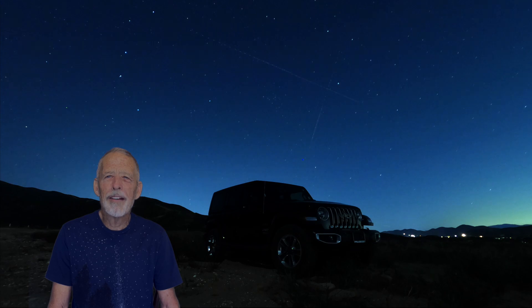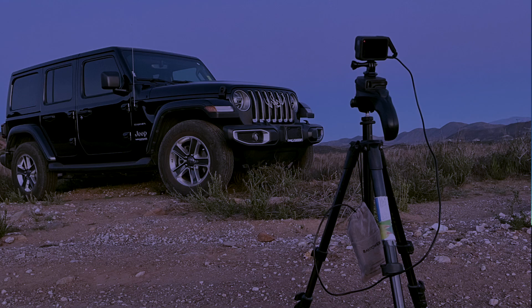Astrophotography requires a perfectly still camera. I use a sturdy tripod that won't move in the wind, and I weight the tripod with an external camera battery.